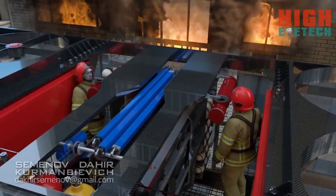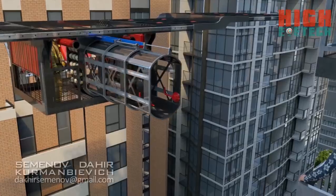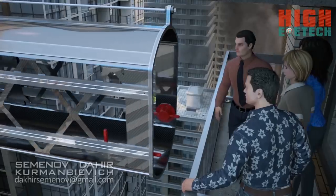Besides, the drone can use a pull-out walkway to take on board and evacuate up to five victims, if necessary.